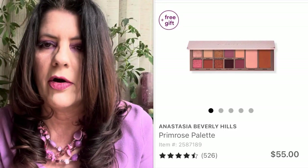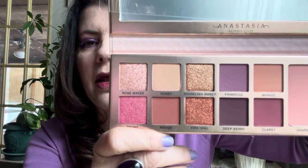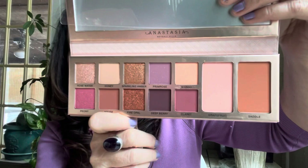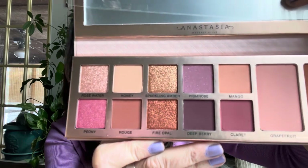I picked up the Anastasia Beverly Hills Primrose palette — $55, I had a $10 off $40 coupon from Ulta. It's a really pretty warm-toned palette. We haven't had a new ABH palette in so long — I wanted to pick it up. It comes with a blush and bronzer shade, which I thought would be a lot of fun. Really pretty with the plums, pinks, and neutrals.